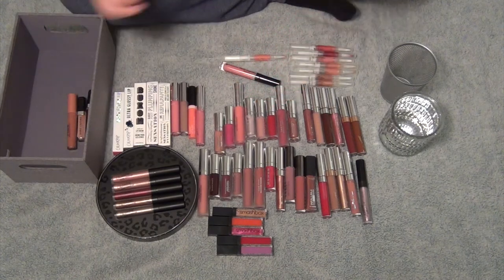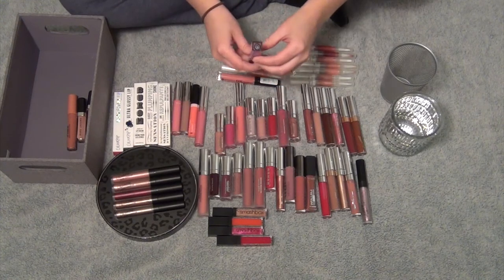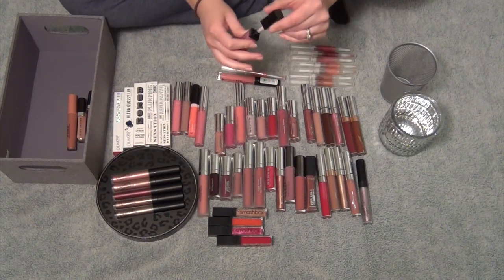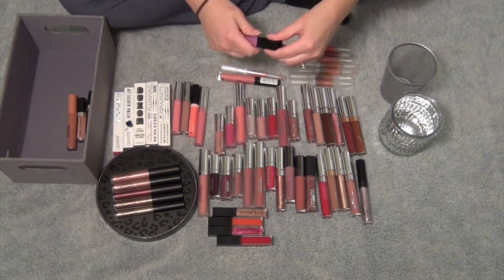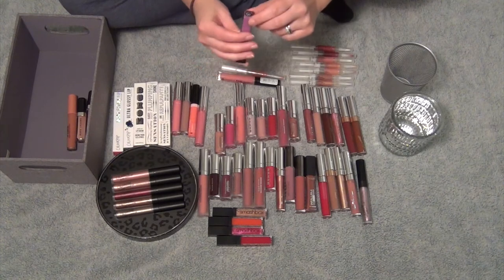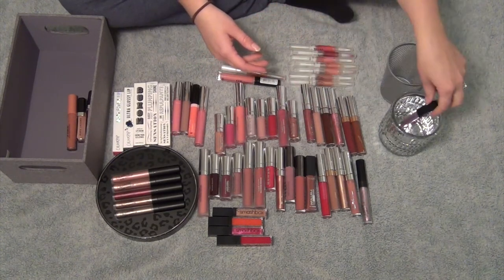I'm already drawn on what I want to keep. I think I'm going to get rid of this Smashbox. I've never actually used this — I don't even know if I've ever swatched this. I'm never going to wear this purple-y color. This is in the shade Lilac Light, and I'm going to get rid of this one.